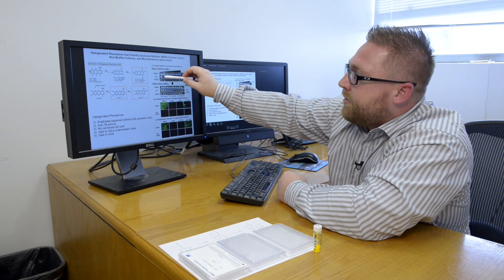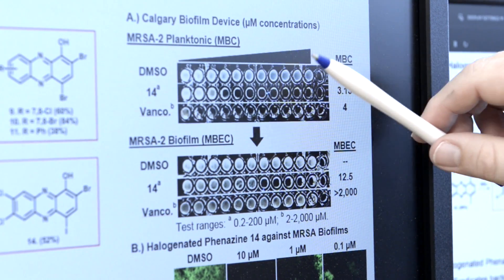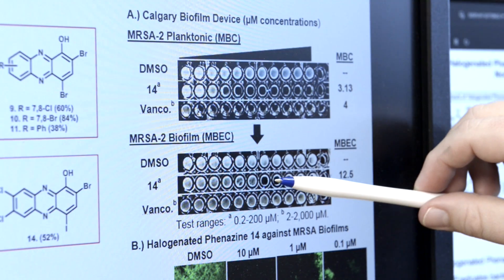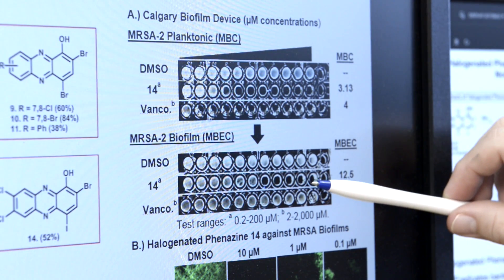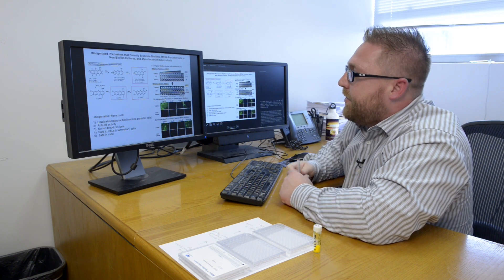Our compound, Compound 14, is a halogenated phenazine. This compound is very potent at killing planktonic cells. In addition, we're very potent at killing biofilm cells, and that's what these empty wells correspond to — basically eradicated biofilms that are in these wells.